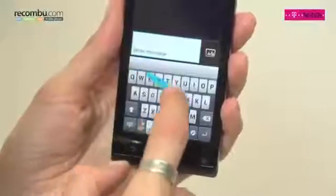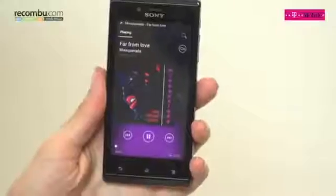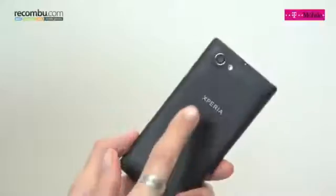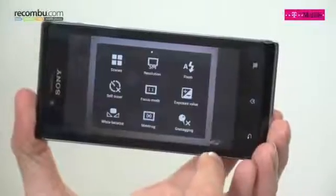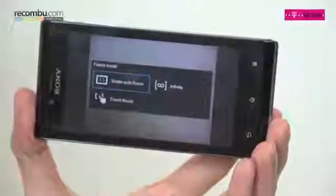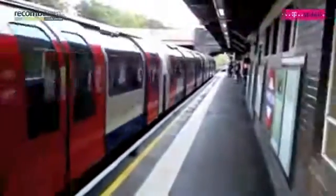The keyboard is good with swipe entry and customisation options, and there's a respectable music player. On the back there's a 5MP camera with autofocus and single LED flash. Photos look sharp, noise is handled OK, and macro mode is effective. However, it can be slow to focus and exposure often falters, creating photos that are either too light or too dark. VGA movies are OK, but the frame rate is stuttery.